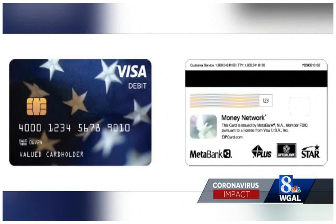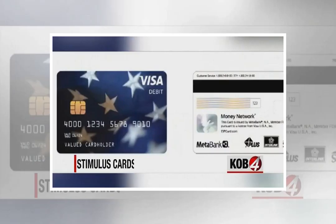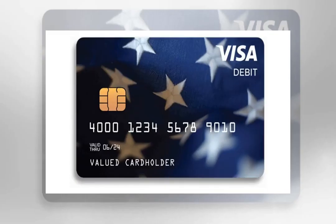Why did you receive it? According to the IRS, the 4 million people who will receive their $1,200 economic impact payments on prepaid debit cards were determined by a part of the Treasury Department known as the Bureau of the Fiscal Service.